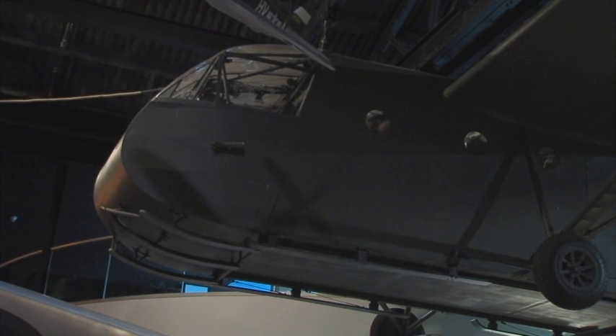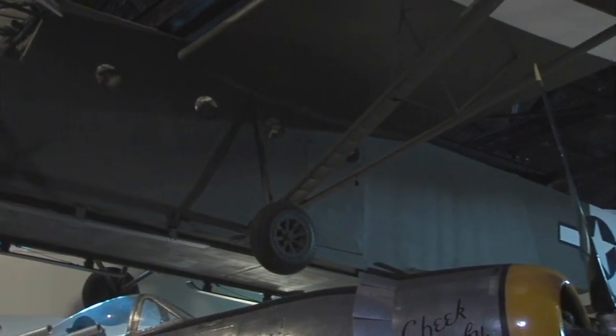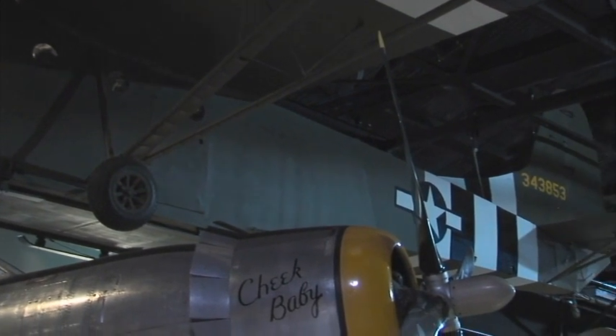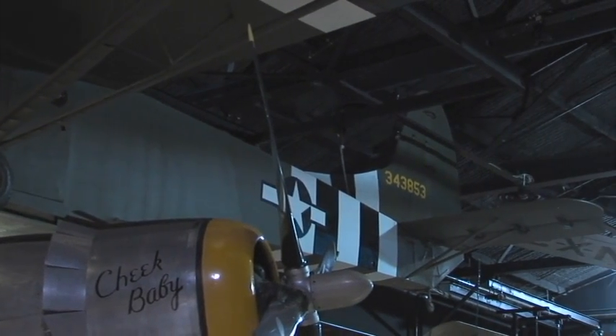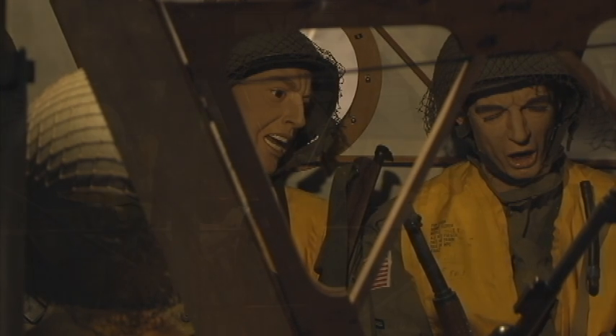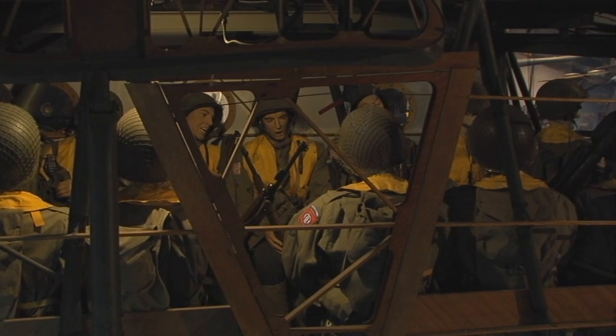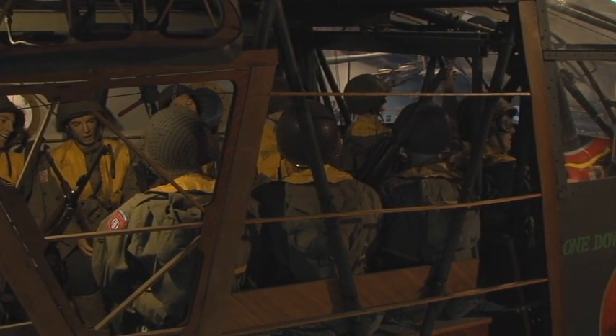The Waco glider we have was built in Queens. It was restored by the volunteer crew here. The unique thing about it is there are not many gliders left in the world. This was the type of plane that was used during the D-Day invasion to transport troops behind enemy lines silently. They had about a 50 to 60% success rate, so it was a dangerous mission, and we're proud to have one here that's been fully restored.